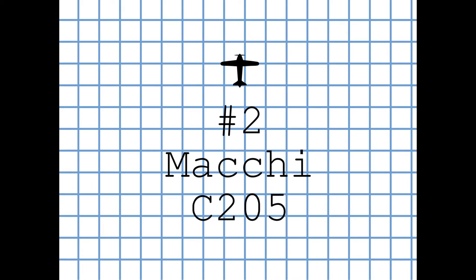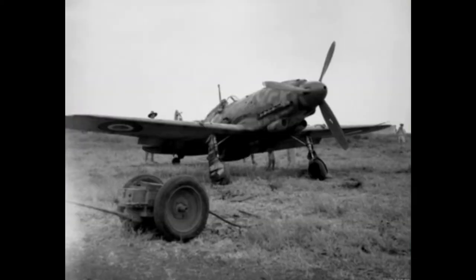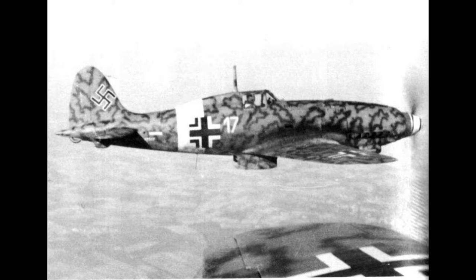The Macchi C.205 Veltro, with a top speed of some 640 km/h (400 mph) and equipped with a pair of 20mm cannon as well as 12.7mm Breda machine guns, was highly respected by Allied and Axis pilots alike. Widely regarded as one of the best Italian aircraft of World War II, it proved to be extremely effective, destroying a large number of Allied bombers.